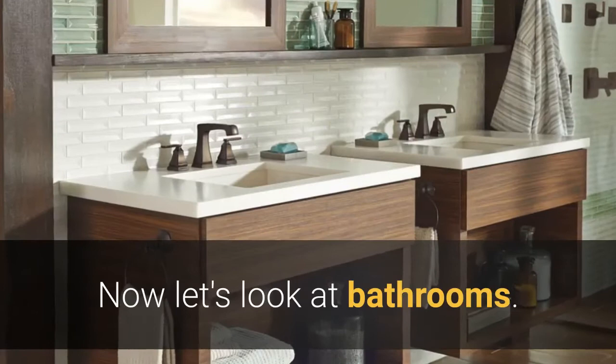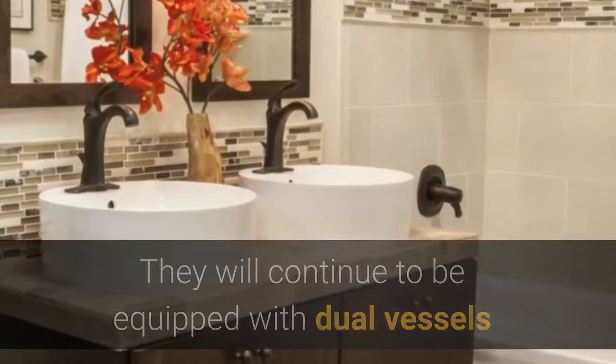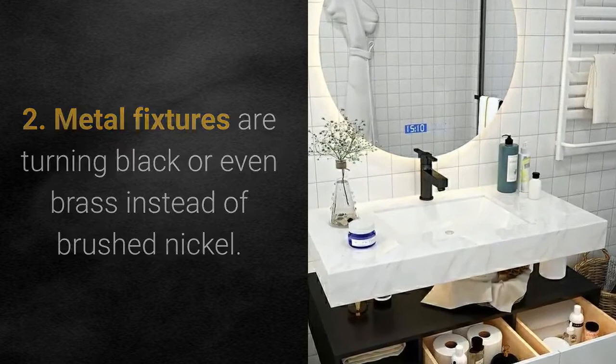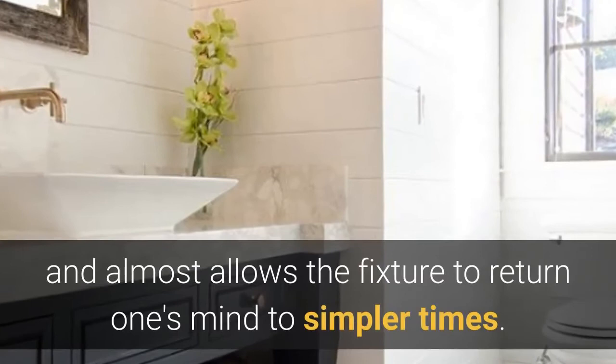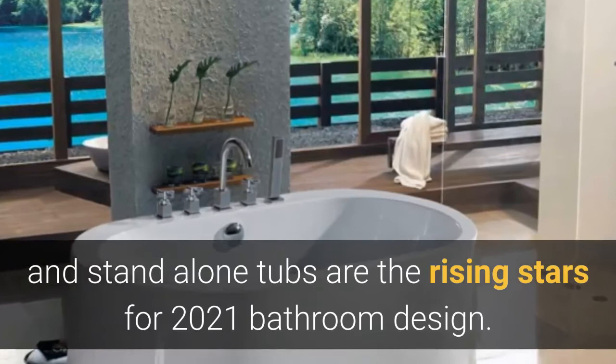Now let's take a look at bathrooms. The vanity spaces are looking more like pieces of furniture rather than cabinetry. They will continue to be equipped with dual vessels and dual mirrors for couples, but will offer an effortless look of simplicity. Metal fixtures and pulls are turning black or even brass instead of brushed nickel. The look can be industrial or elegant, almost allowing the fixture to return one's mind to simpler times. Open basinless rain showers and standalone tubs are the rising stars for 2021 bathroom design. All of these options are easily found at your local Ikea or Lowe's.